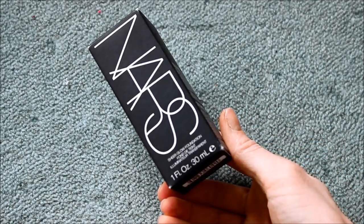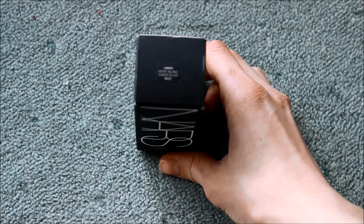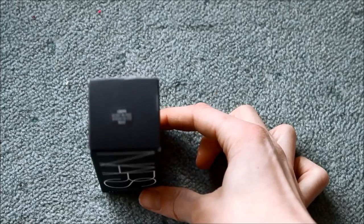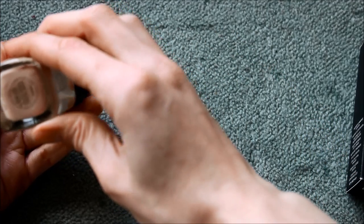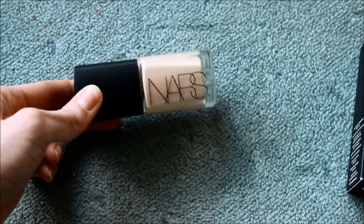I only went and got the NARS Sheer Glow Foundation! I've wanted to try this for ages. I went into three different Space NK stores and none of them had a sample out, but eventually I found one that gave me a free sample, tried it, loved it - it suited my skin so well, felt so soft and light. So I asked for it for my birthday and got it in the shade Montblanc. Oh, I love it!